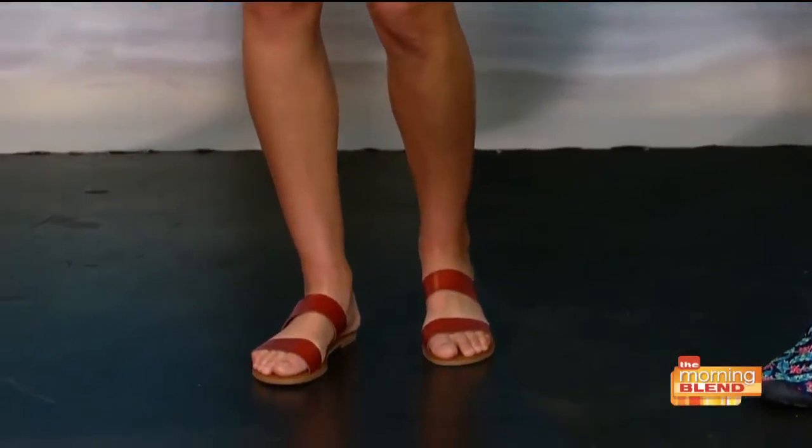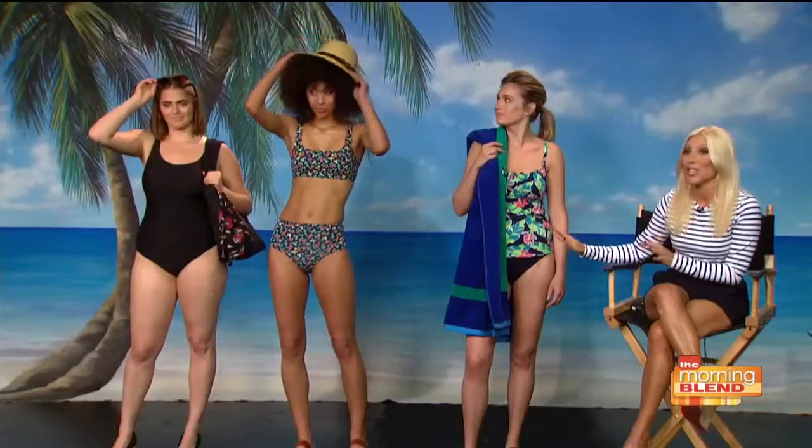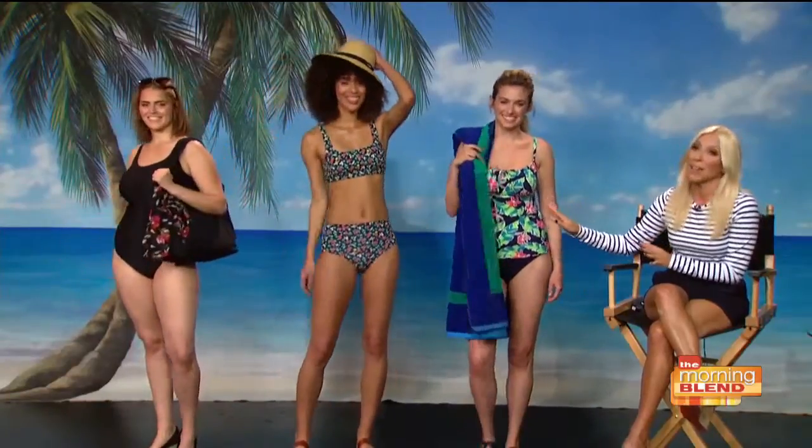A beautiful sun hat, some slides, and she's good to go. And then we have our Glamour Girl. I love this swimsuit. It's a one-piece, and again, that's a very hot look for summer. It's black, it's ruched, it feels very old Hollywood.